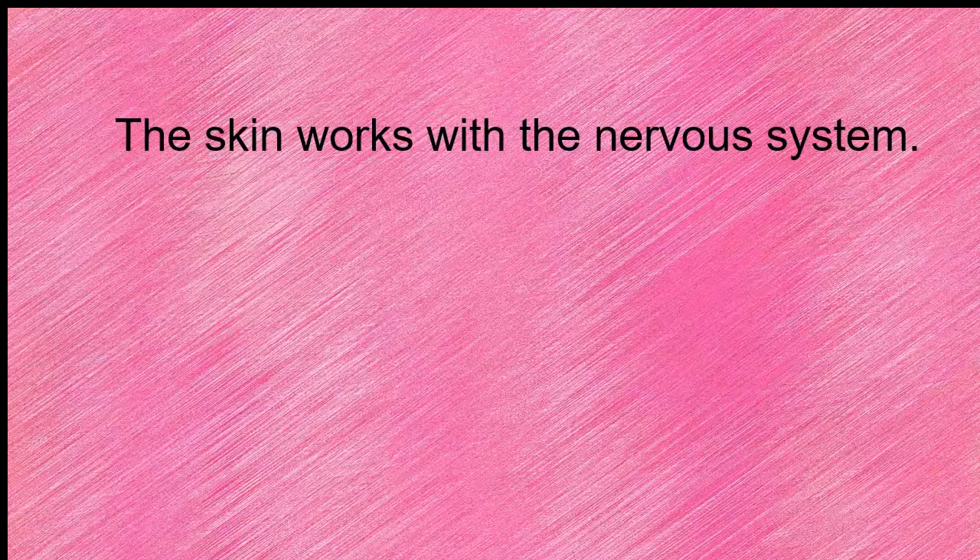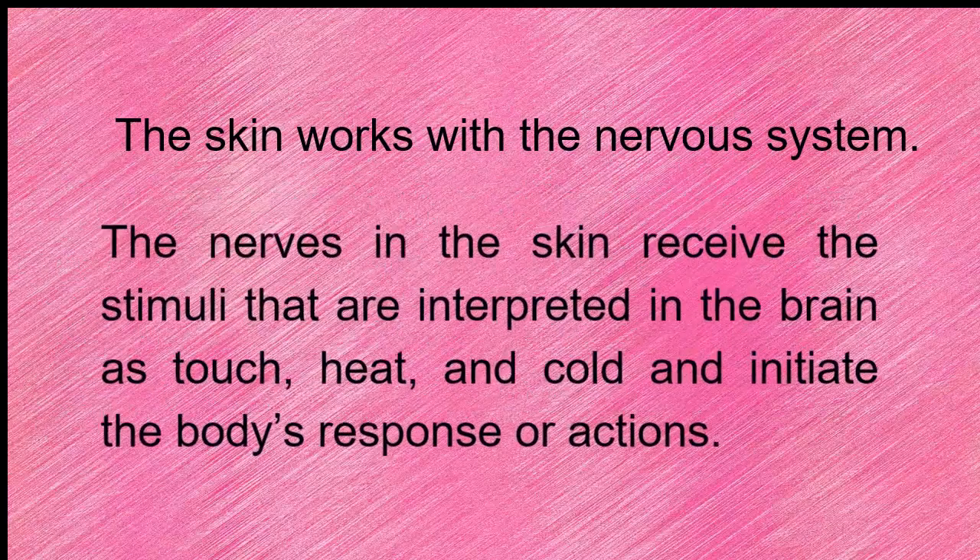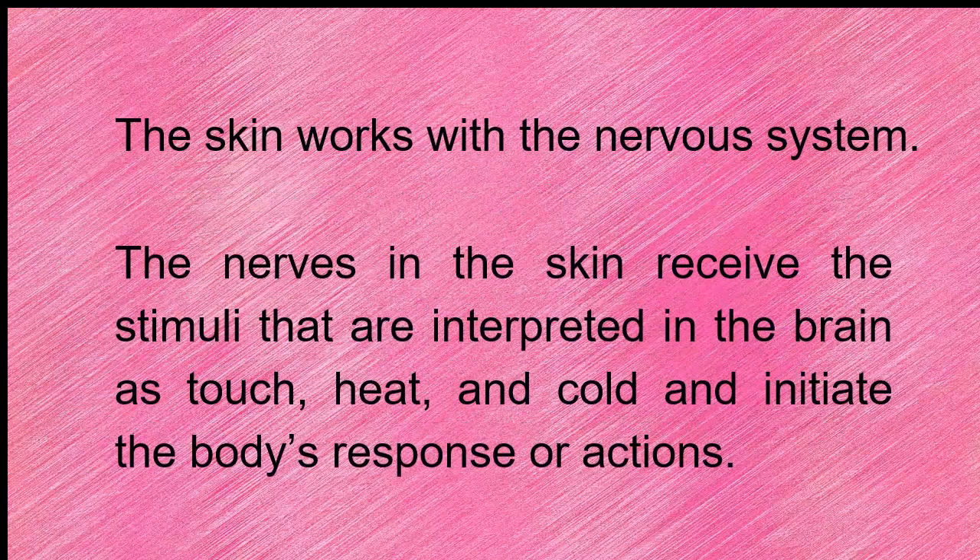The skin works with the nervous system. The nerves in the skin receive stimuli that are interpreted in the brain as touch, heat, and cold, and initiate the body's response or actions.